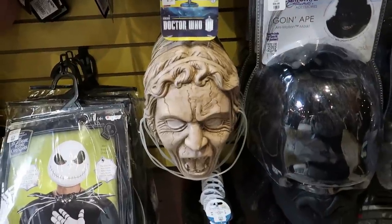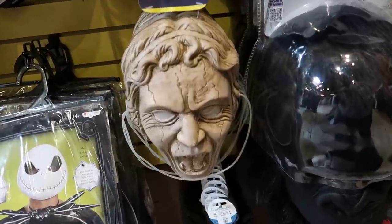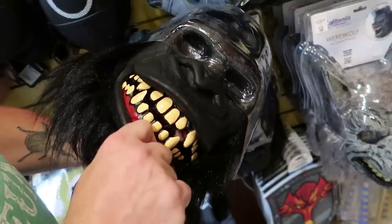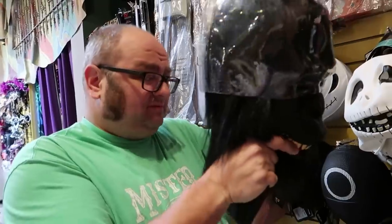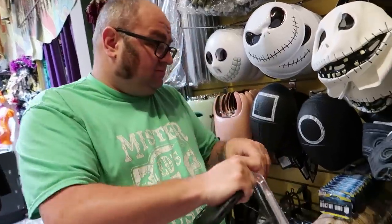I didn't notice this before — they have the angel from Doctor Who! Don't blink! What did you find? It's a gorilla mask — I don't know what it does! It says it's animotion — it just talks a little bit! Maybe it's like the fox one! I don't know if you can get that one on since it's in plaster.